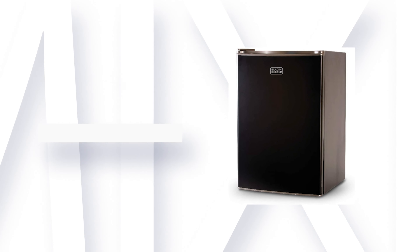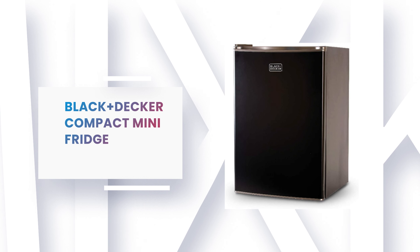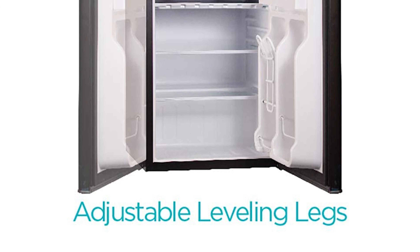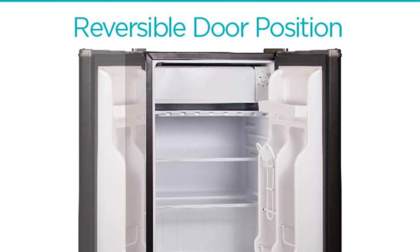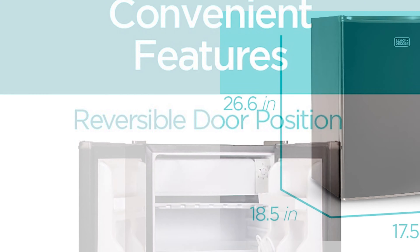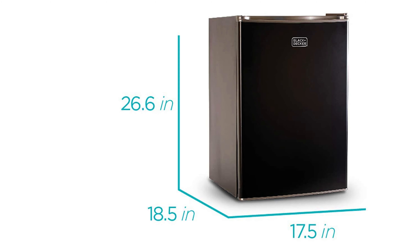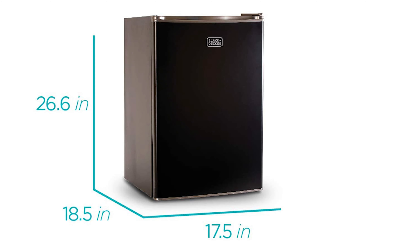Number 5: Black Plus Decker Compact Mini Fridge. This space-saving compact mini fridge from Black Plus Decker stores food, soda, beer, and other beverages with minimal energy and without taking up too much space. It comes with a sleek, modern design available in black, stainless steel, and white. It is perfect for college dorm rooms, offices, garages, home bars, small apartments, and RV campers. The two removable glass shelves expand the storage space and make the fridge easy to clean.